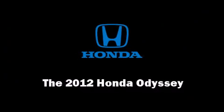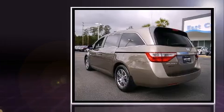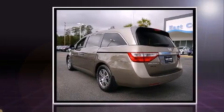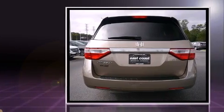Sensibility and practicality define the 2012 Honda Odyssey. With less than 30,000 miles on the odometer, this vehicle rocks its class with six-cylinder efficiency and distinctive styling.